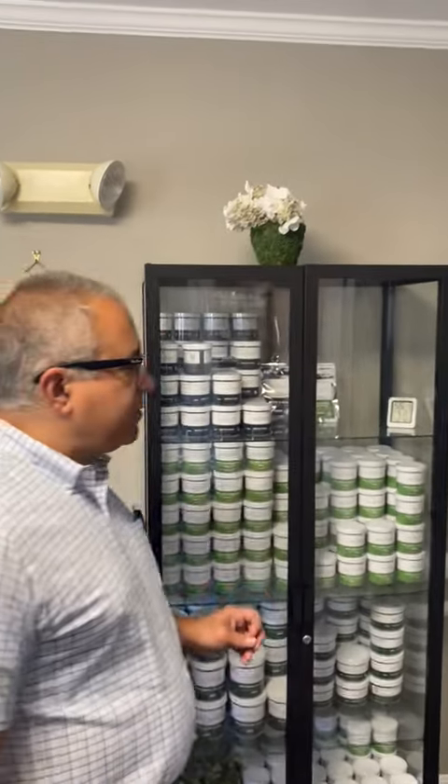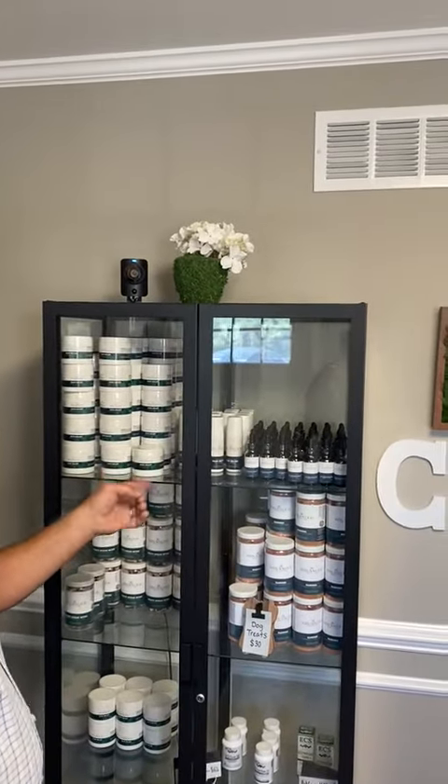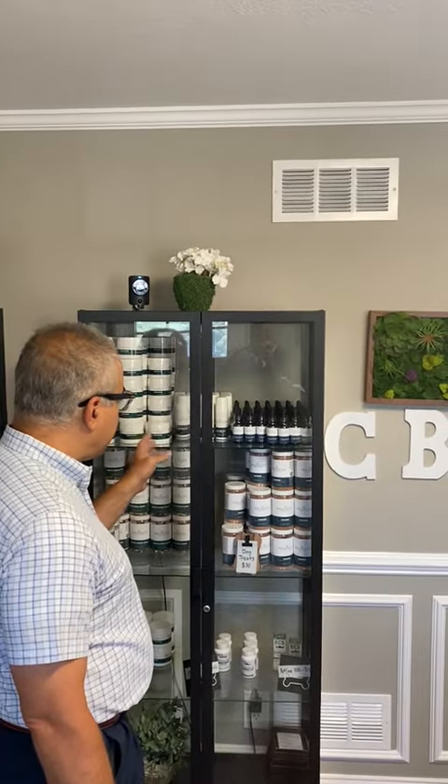Over in this case, we've got our Pain Relief Cream. A new edition, fairly new — our Pain Relief Stick, which includes Lidocaine, and a lot of customers really enjoy this.